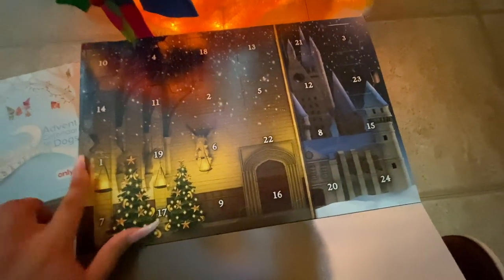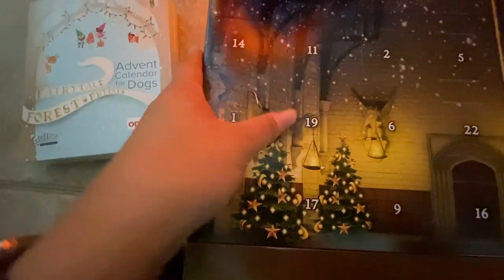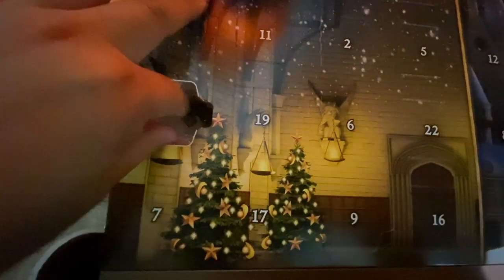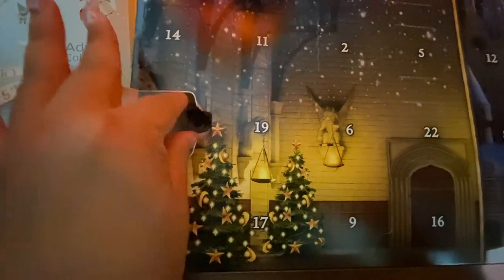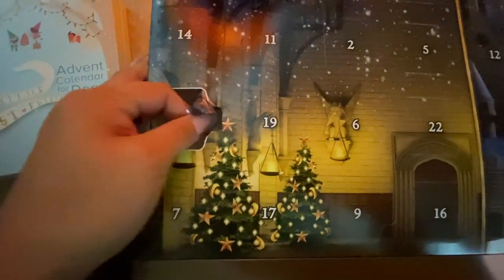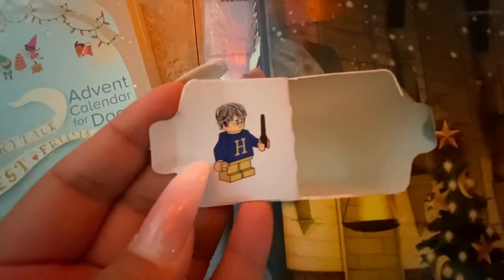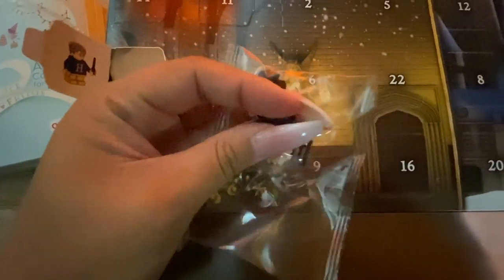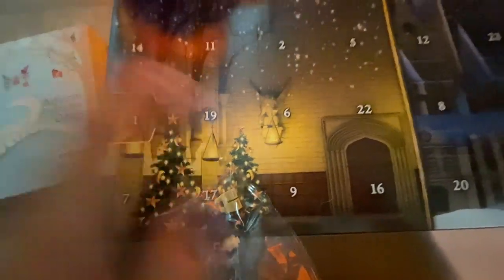After what felt like forever trying to open it, we open the first door of the Lego Harry Potter advent calendar. And who is it? We got Harry! He's wearing his Christmas sweater that Mrs. Weasley made for him. I have to build it — cute! I'm going to put it with my Hogwarts Lego castle. That's day one — awesome!